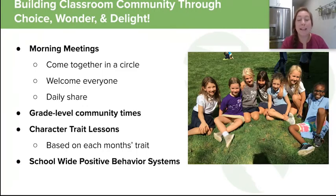We really try to build our classroom community through choice, wonder, and delight. Our goal is to make a community of learners where we feel like a family. Every morning we start with morning meetings where friends come together in a circle, each friend is greeted by name, they have a little activity where they're sharing and communicating, and really building a little family.